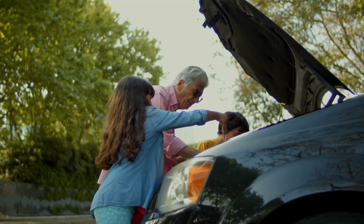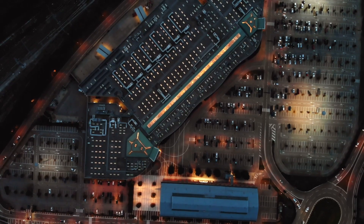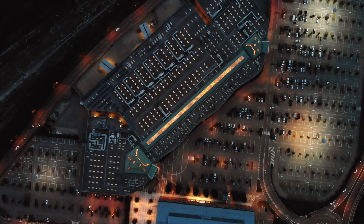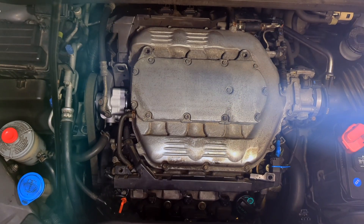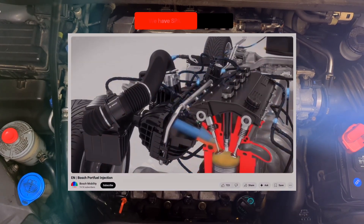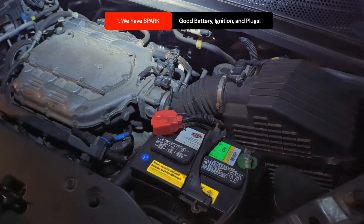In a situation like this, your mind is your most powerful tool. So how do you diagnose an engine stall on the spot and get yourself out of trouble? Let's break it down. Every engine runs on three basic things: air, fuel, and spark. We know we have spark because the engine was trying to start — we can hear it ignite.